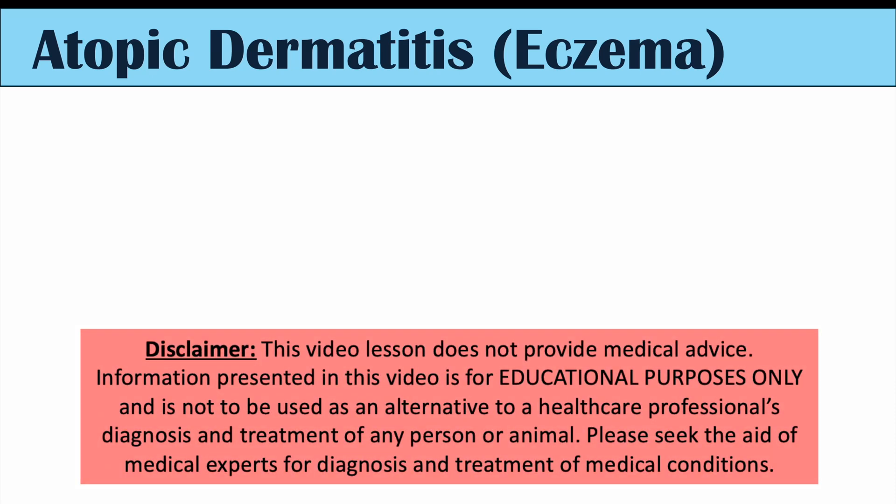Hi everyone, this lesson is on some new research showing an increased risk of skin cancer in individuals who have atopic dermatitis or eczema. We'll first talk about eczema or atopic dermatitis and some of the pathophysiology as to why it occurs, because this will help us understand why eczema can increase the risk of certain types of skin cancer, which we'll discuss a bit later.